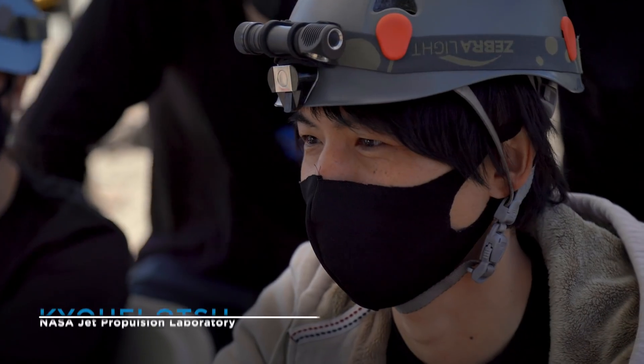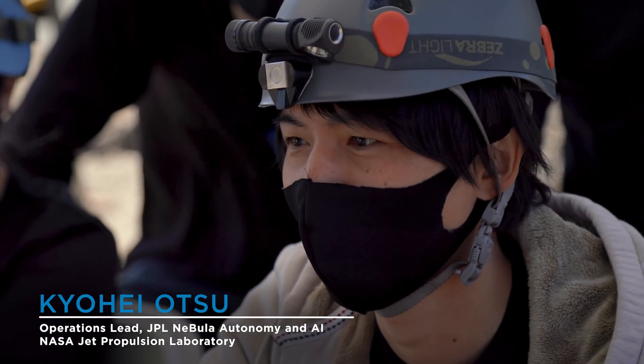Spot is coming back to comm range with a bunch of point cloud data. Mission success.